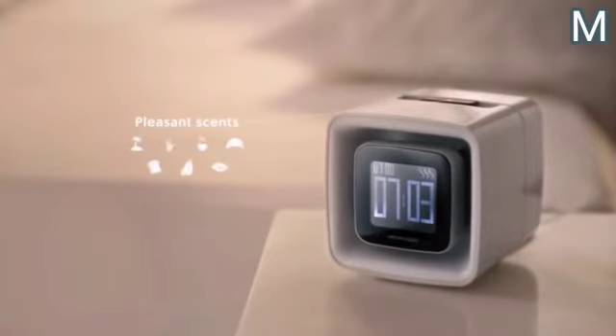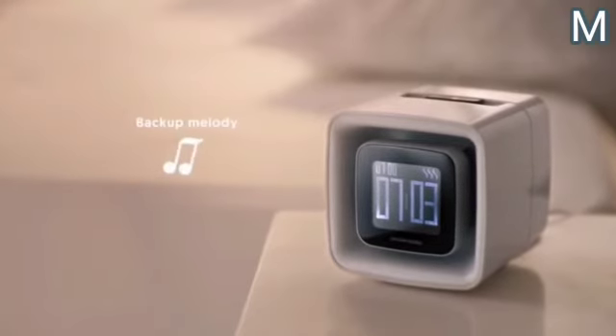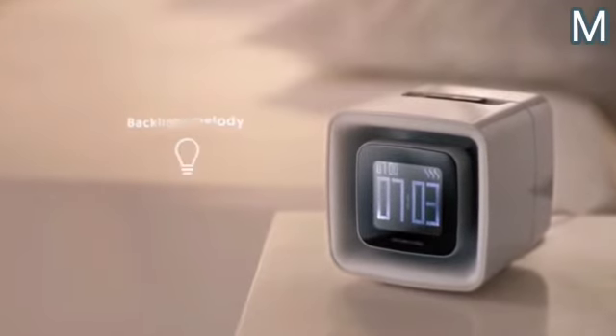One cartridge is enough to wake you up for 30 days — a full month of use. In addition, if the owner doesn't turn off the scent alarm within two minutes, the device will trigger an audio alarm. Sensor Wake costs $117.50.